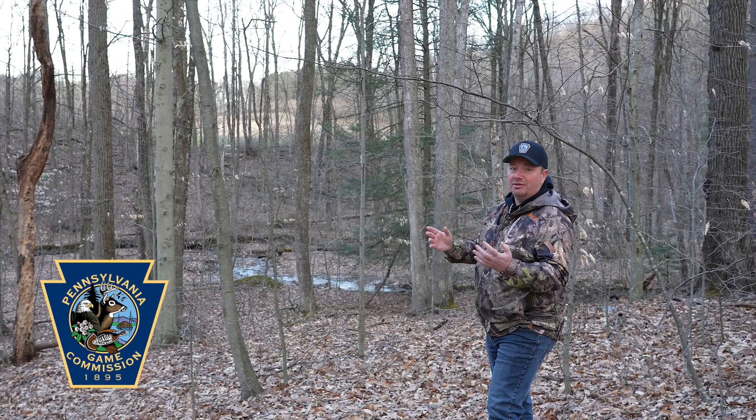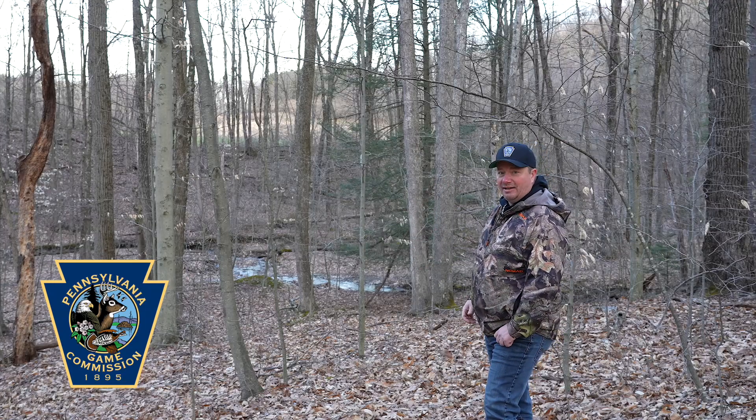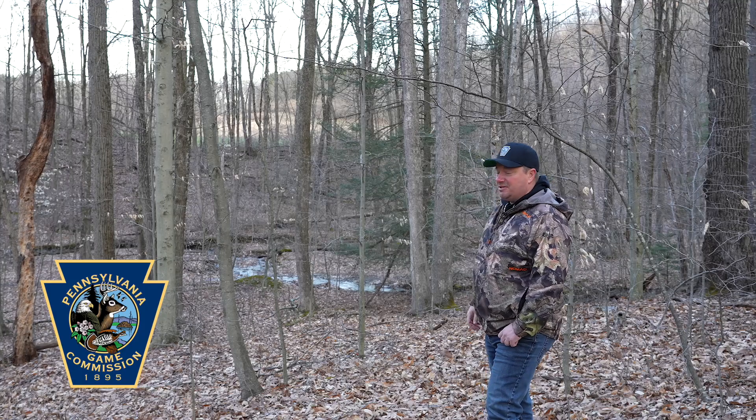Creeks are great because a lot of times turkeys roost pretty close to these creeks and bottoms, somewhere where they can get water pretty much right out of the gate. They need water every day, so to me creeks are my friend.